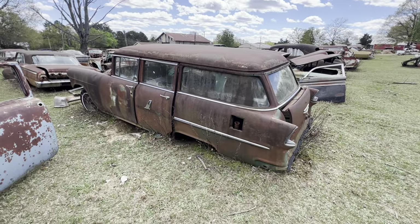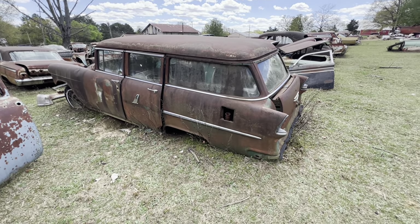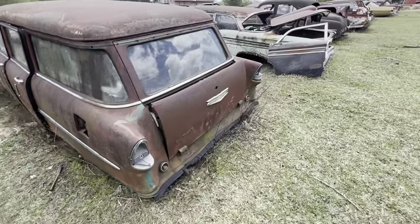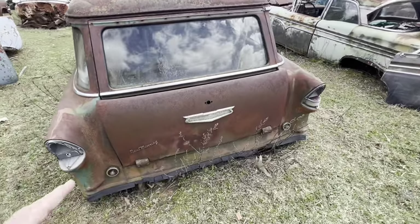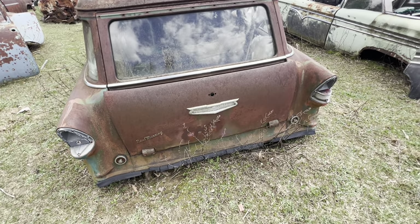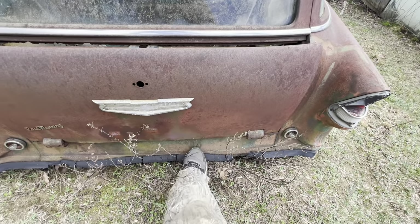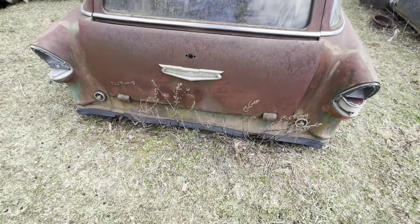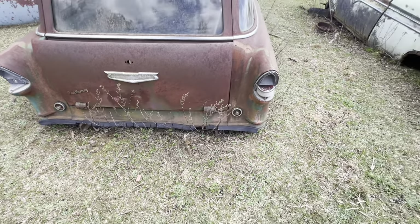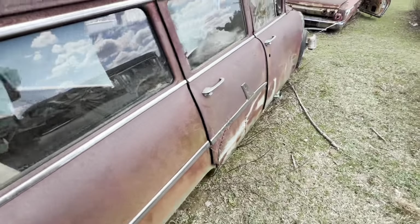Hey, there's a 55 Chevrolet station wagon. $700 — you can't find something like that. Even to rework that tailgate or that back window on one would cost you $700. This piece right here below the tailgate — that one's in good shape, not rusted out or nothing. A window right here would be hard to find.